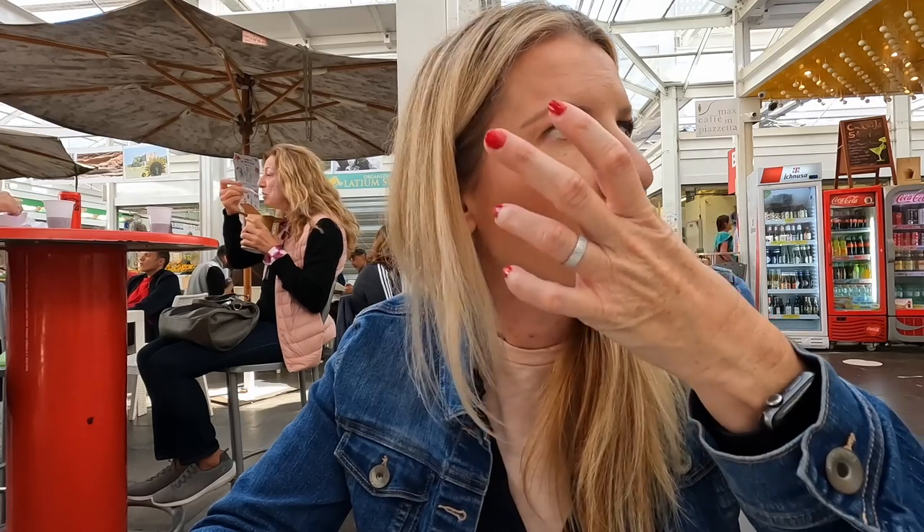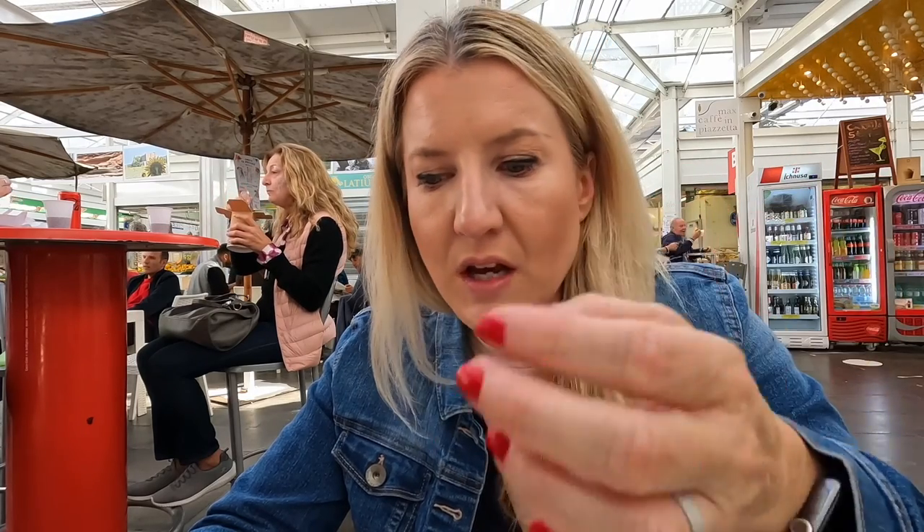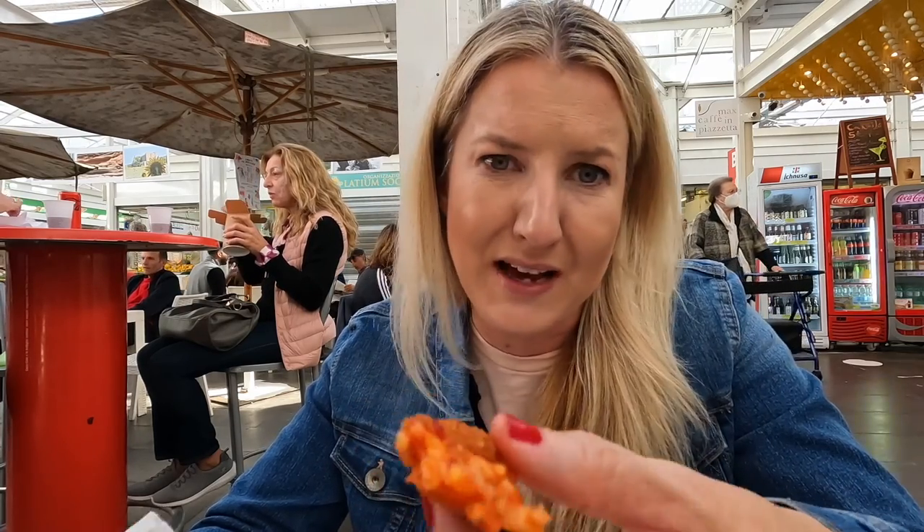He didn't speak any English. I think that's something you have to consider when coming here — you should know a little bit of Italian because this is a local market and not everyone's going to speak English. But I get by; he understood what I was saying. I just ordered too much by accident.